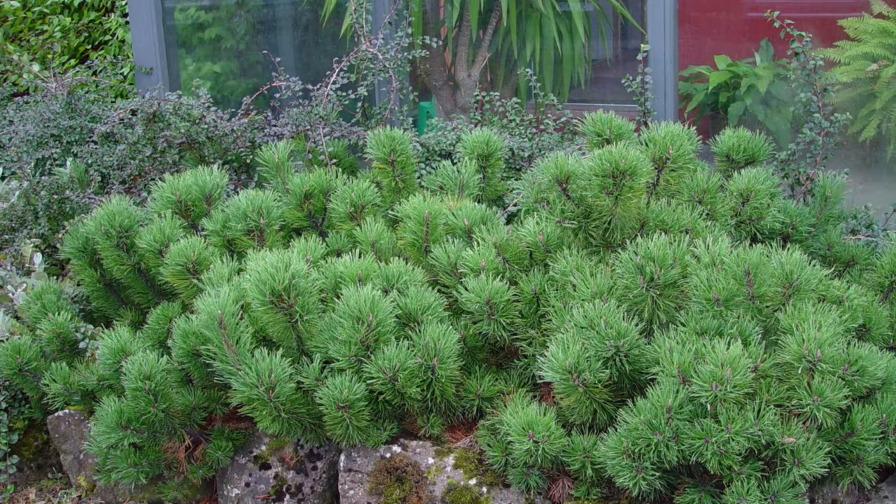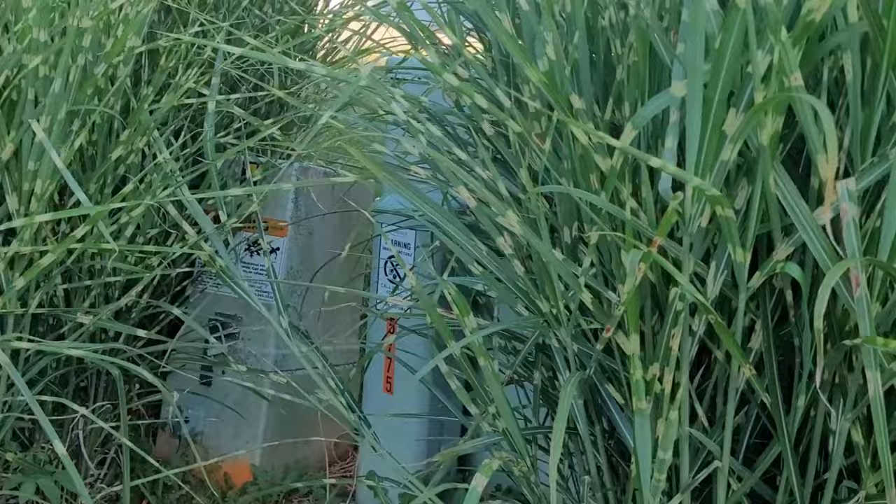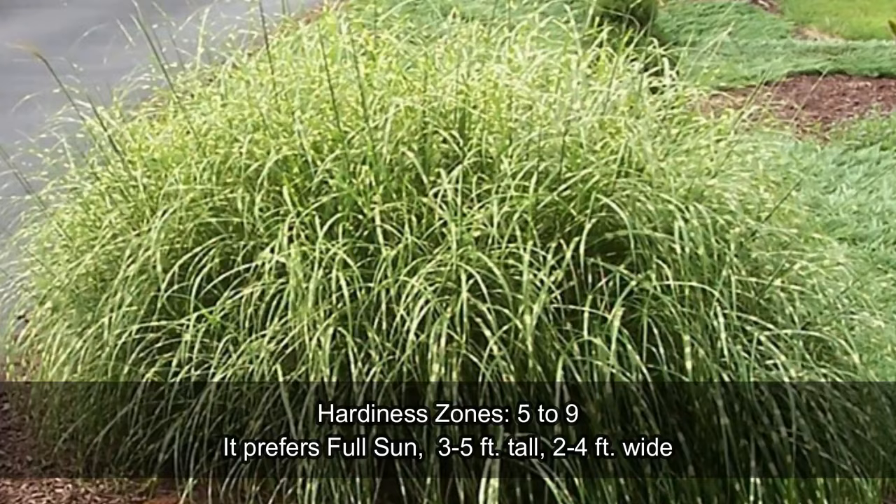Porcupine Grass, also known as Zebra Grass, is a popular ornamental grass appreciated for its distinctive upright form and attractive banded foliage. Porcupine Grass has an upright and arching growth habit, reaching up to 3 to 5 feet. The clumps of foliage are dense and form a pleasing architectural element in the landscape.